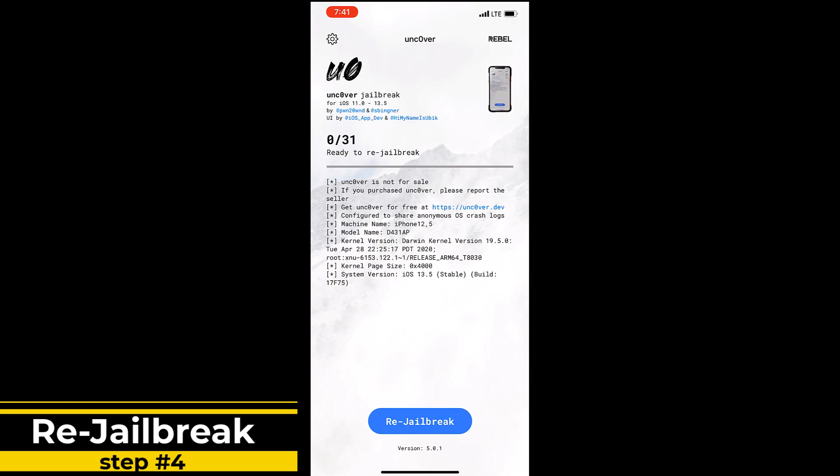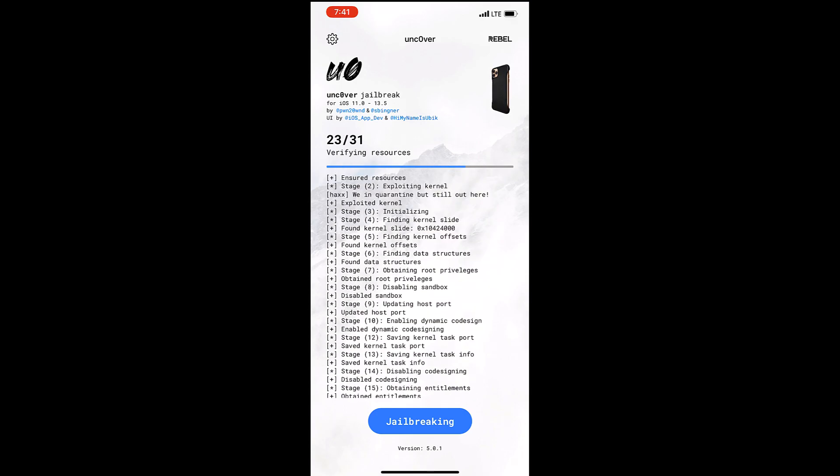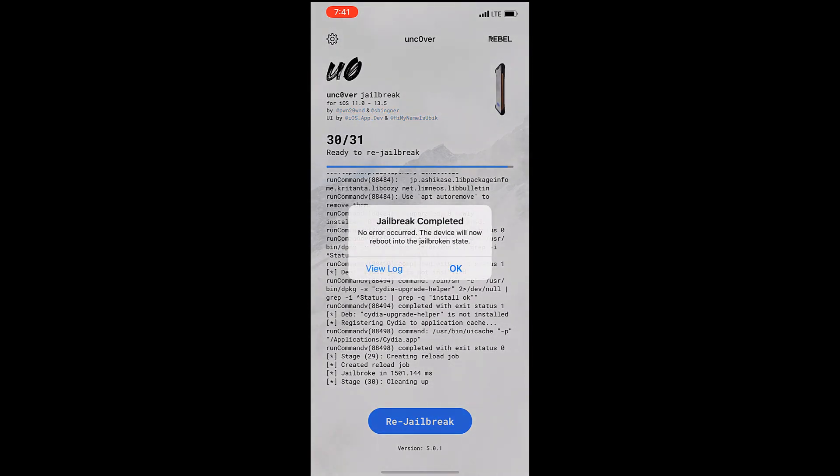So it's going to re-jailbreak and boot up in a jailbroken state. The automatic updates that you disabled — this is the bug — basically means they are now enabled. So when you click 'Disable Auto Updates,' it shouldn't update your phone to iOS 13.5.1. That's the fix.